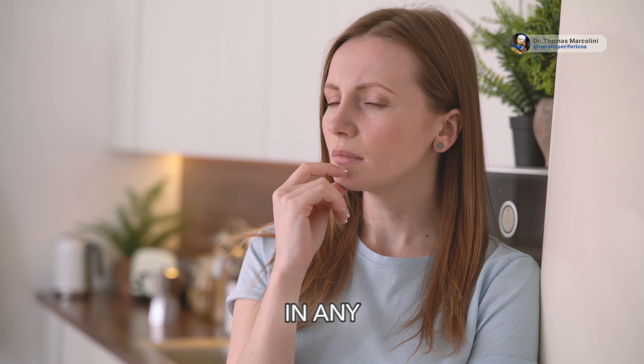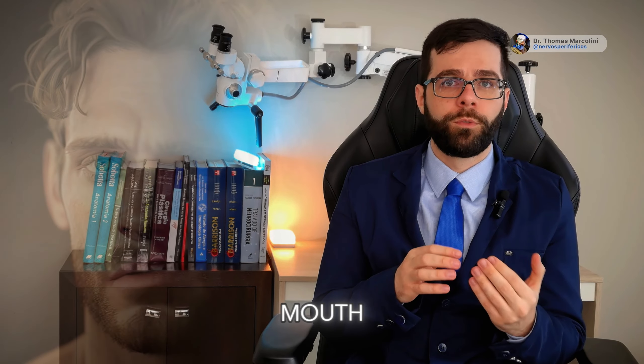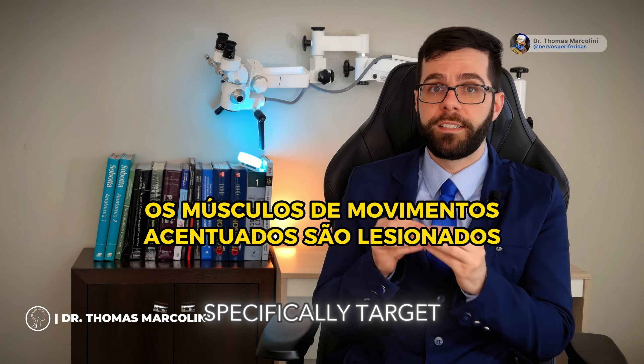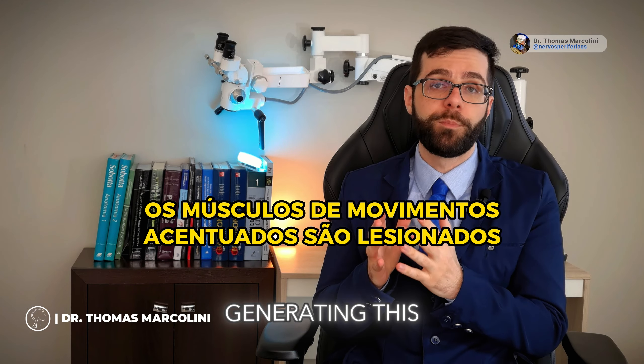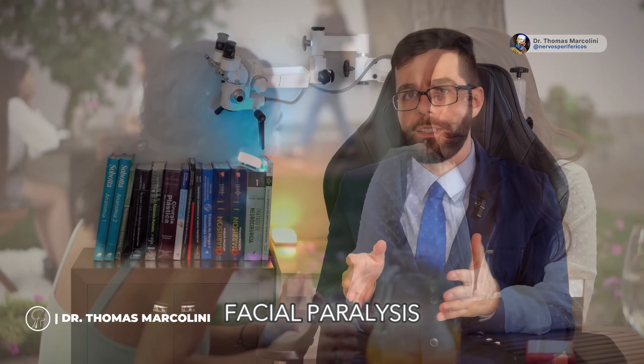Doctor, am I going to injure the healthy side? Will this help me in any way? It depends. If when you speak, your mouth on the side without facial paralysis moves in a very pronounced way, it becomes clear to anyone looking at you that you have a severe facial paralysis. Therefore, we specifically target the muscles responsible for generating this heightened movement intensity, so that you continue speaking well, eating well, with changes only to the aesthetic aspect of the facial paralysis.